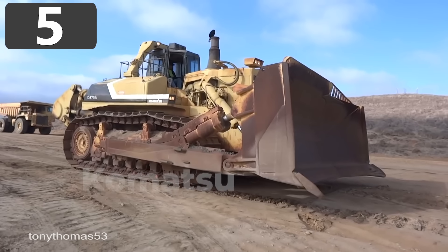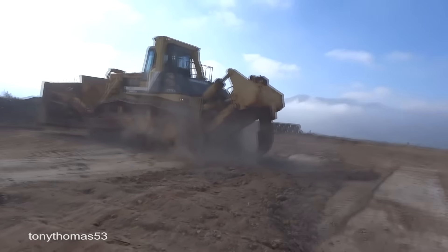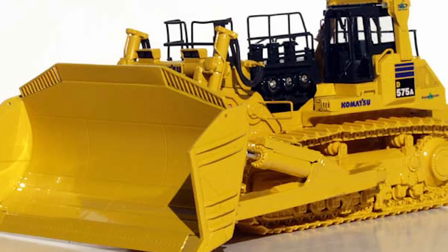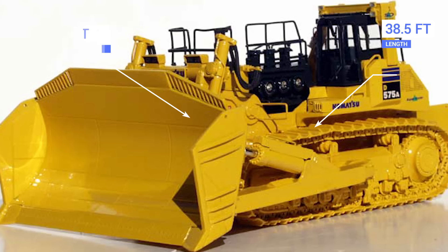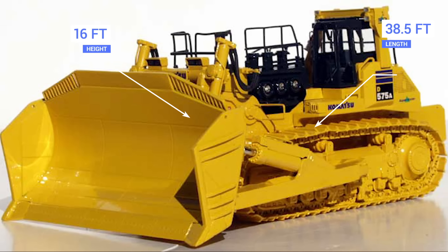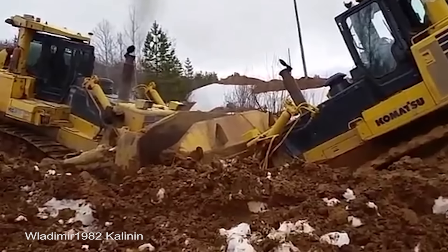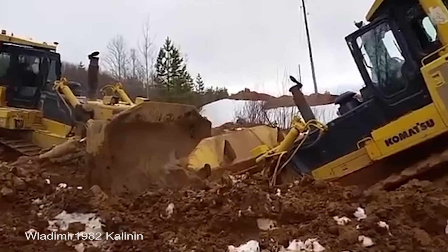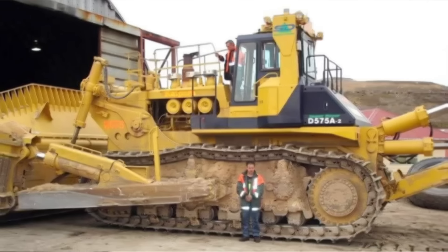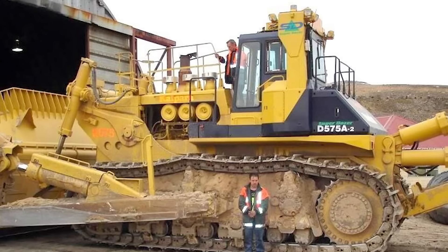Number 5: Komatsu D-575A Superdozer. The Komatsu D-575A is the largest bulldozer in production, and it's so powerful that it's the preferred piece of machinery at surface mines across the US, Canada, and Australia. At 38 feet 5 inches long and 16 feet tall, it's able to move as much as 125 cubic yards of material on each pass and can dig to a depth of up to 7 feet. To do this, the 168-ton vehicle is powered by a 12-cylinder four-stroke diesel engine that can produce 1,150 horsepower. It's so big that it can't simply drive itself to a new work site — it has to be dismantled and transported on up to 8 trucks before being reassembled at the other end.